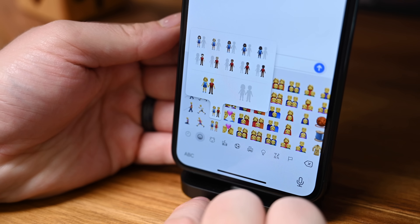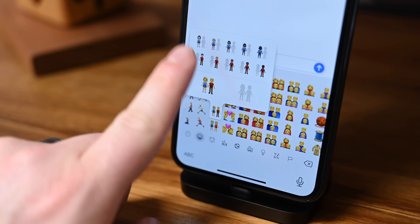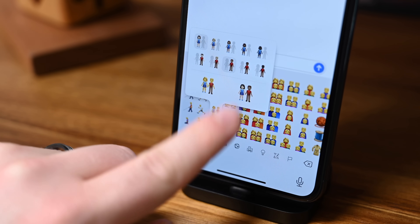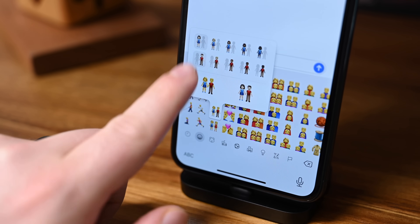There's also a new emoji picker. If you go into an emoji that has two or more people in it, you can now choose the skin tone for each person in that emoji. It's very nice, very inclusive, really well done.